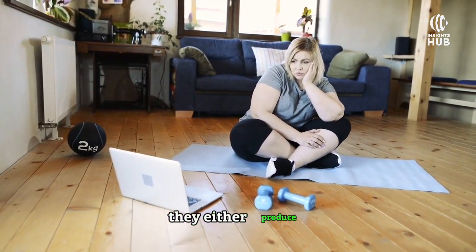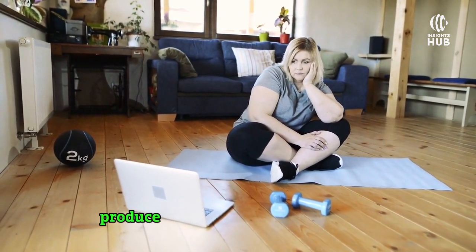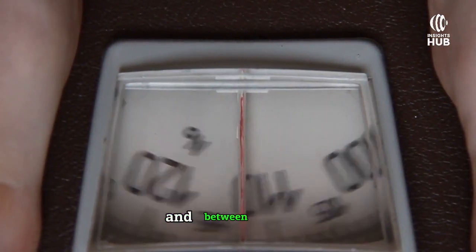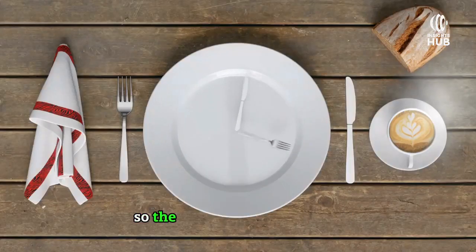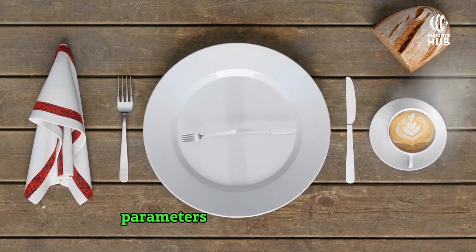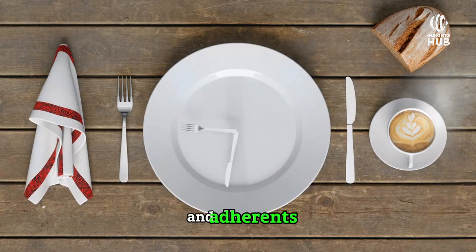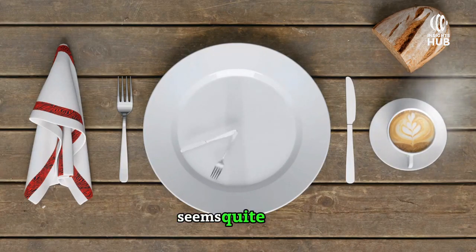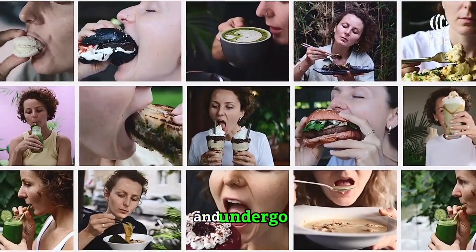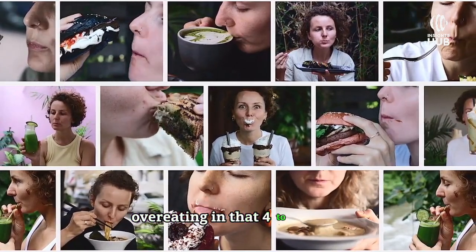However, four-to-six-hour windows either produce no change in body weight or they tend to produce even increases in body weight. There's variation between individuals and studies, but this is somewhat surprising. The eight-hour feeding window seems to be very beneficial across almost all parameters — inflammation, weight loss, fat loss — and adherence, meaning people's ability to stick to the diet, seems quite good. But when people try very short feeding windows of four to six hours, it seems they are overeating during that window.